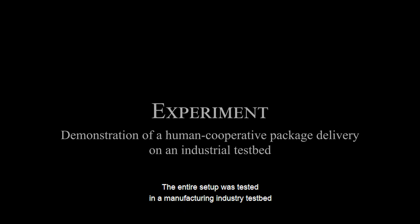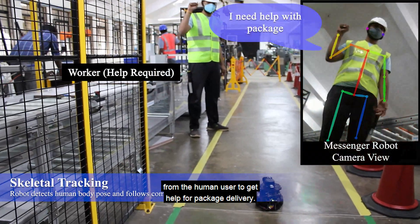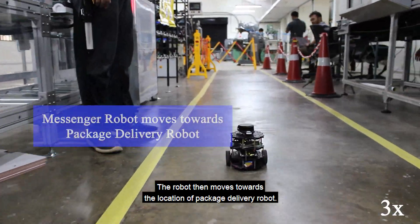The entire setup was tested in a manufacturing industry testbed for demonstrating human cooperative package delivery. The robot initially gets a command from the human user to get help for package delivery, then moves towards the location of the package delivery robot.